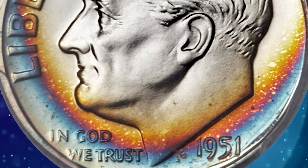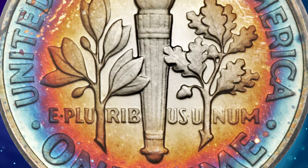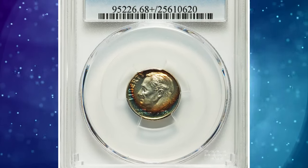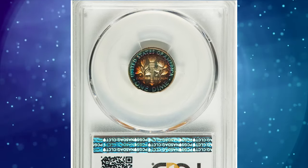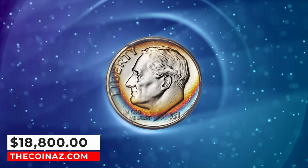This magnificent plus-graded PR68 specimen displays vivid shades of burnt orange and cobalt blue toning over sharply detailed design elements and deeply reflective fields that contrast dramatically with the frosty devices. The stunning cameo effect is most unusual with richly toned coins. Eye appeal is tremendous. It was sold for $18,800.